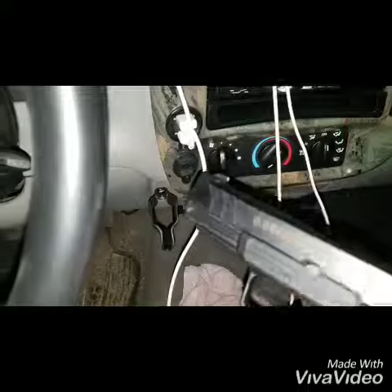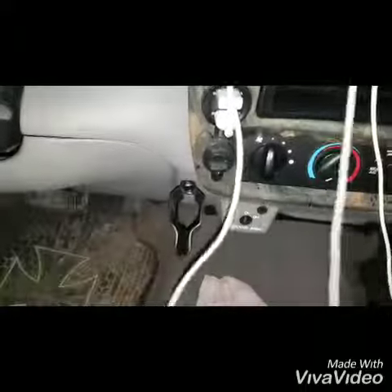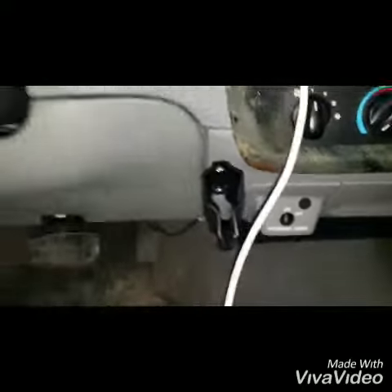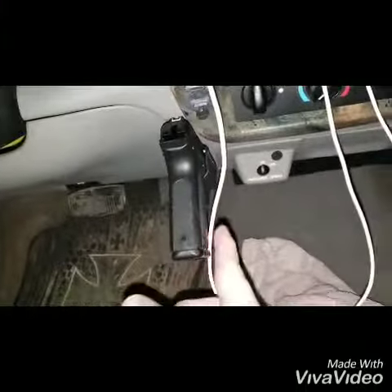Boom, I can totally grab it and pull it out, stick it right back. All I did is threw two screws on the top of it, screwed her right to my — underneath of my dash, I guess you want to call it. She's in there pretty tight, she's not moving.